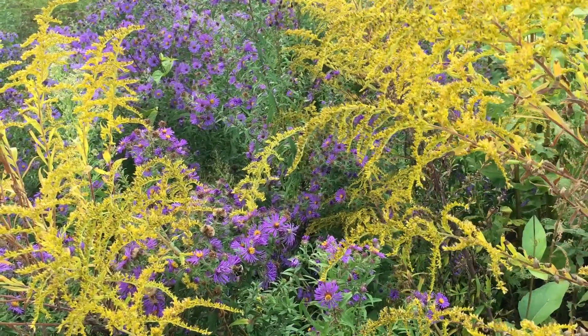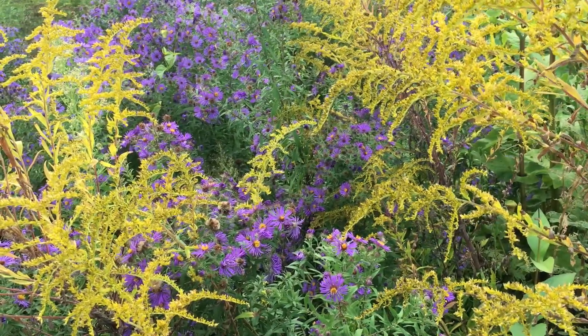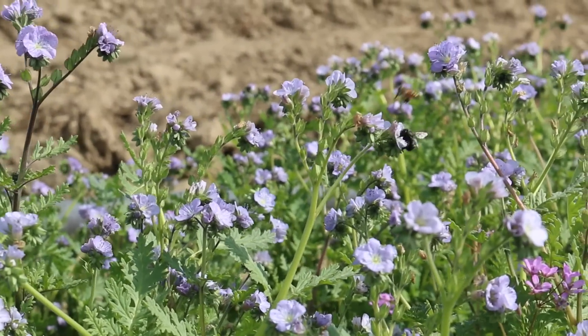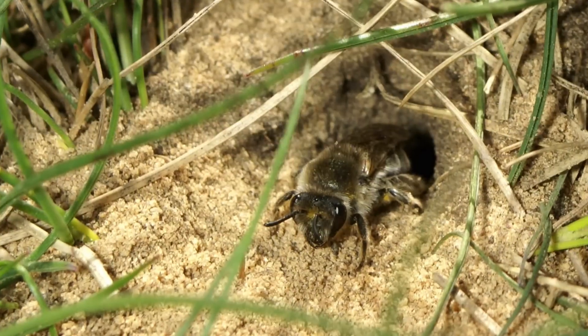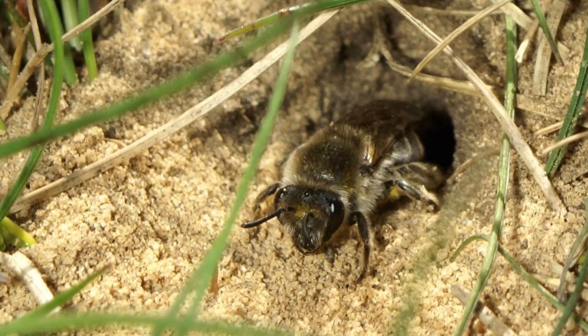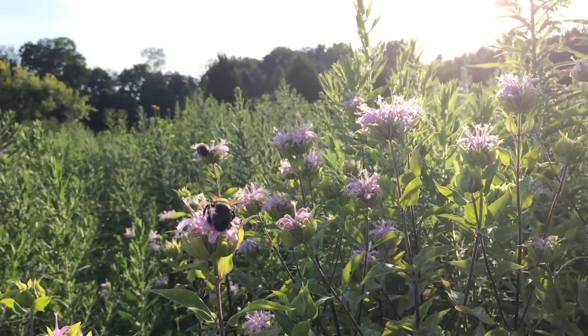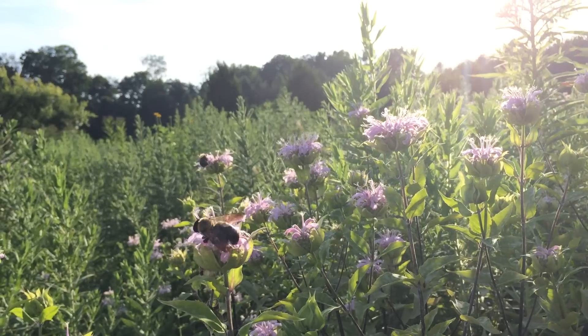When we say habitat for bees, we mean an area with the resources or conditions that allow bees to survive and reproduce. Flowering plants provide food resources — nectar and pollen — for both managed and wild bees. Flowering habitat also provides nesting areas for some of the 3,600 species of wild bees in the US, and when sited correctly, flowering habitat can provide a refuge that protects bees from pesticides.